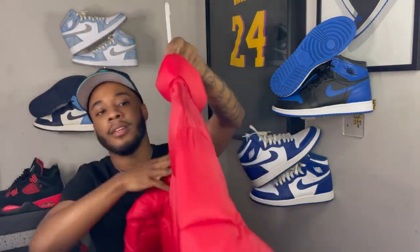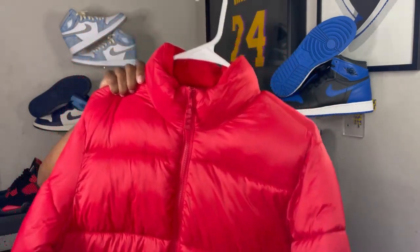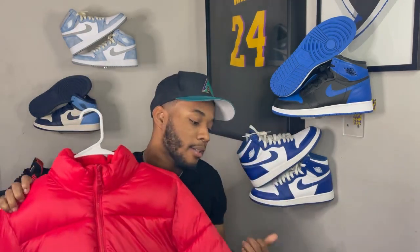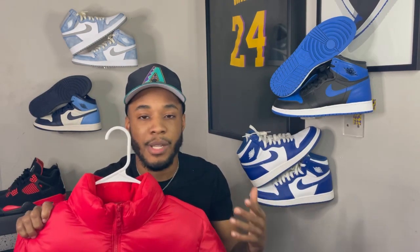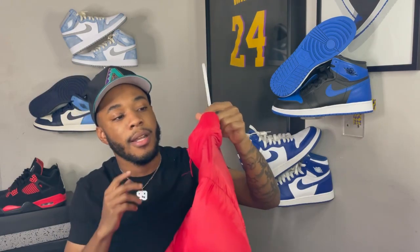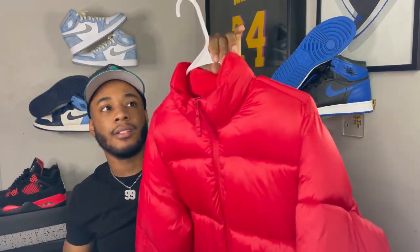The next piece is this bright red puffer jacket — it's nice and thick with all that padding in there. This is from Old Navy. I've said it before: y'all gotta hit up Old Navy for outerwear — puffer jackets, worker jackets, denim jackets. You'll save a lot of money and the quality is actually good. The red goes perfectly with the Red Thunders and ties the whole outfit together.